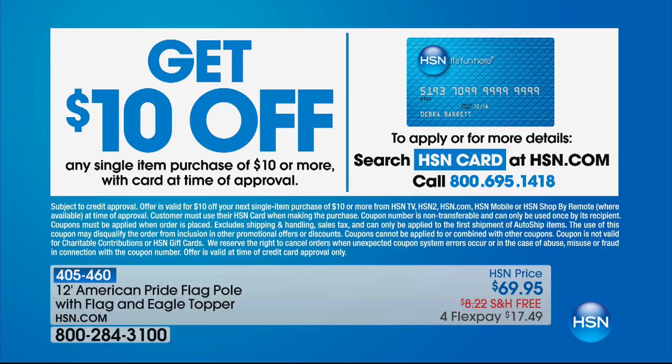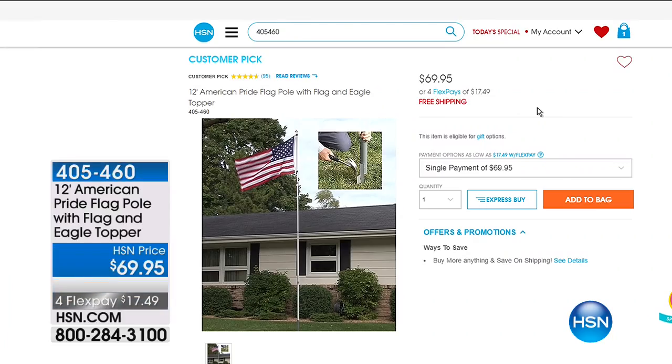One of my very favorite things we have at HSN is the American flag with a 12-foot flagpole and an eagle topper. You are experiencing a customer pick - showing your pride for the greatest country in the world, and doing all that for $69.95 with free shipping and handling. My house looks so much better now that the flag's out front. To get those kinds of reviews, it's not just our love for the flag - it's because it's a high-quality apparatus.